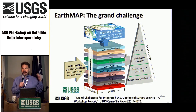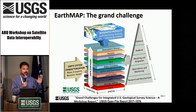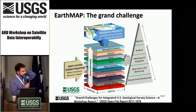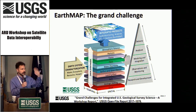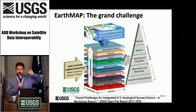EarthMap is the grand challenge — the mother of all ARD stack problems, whatever adjective you want to use. This vision came out of a workshop USGS held among its senior scientists a couple of years ago, and there is a published report on it. It's the mother of all stacks — everything Earth-related. It's big on concept, but implementation is a huge lift. It's about stacking heterogeneous Earth data sets to reach the holy grail of integrated predictive science. EarthMap stands for Earth Monitoring, Analyses and Projections — in other words, Forecasting or Predictions — to inform decision making.